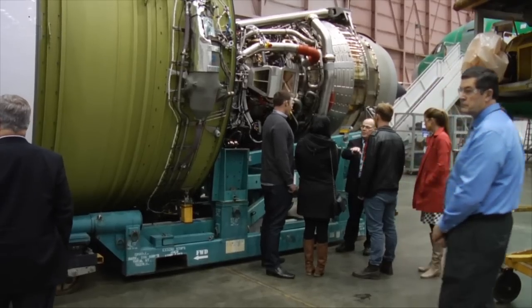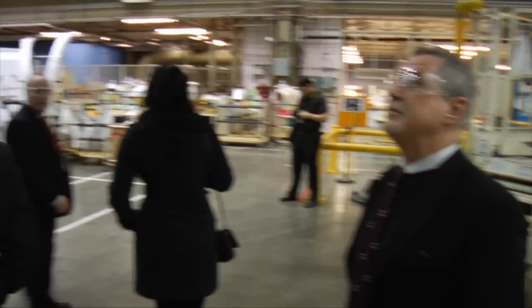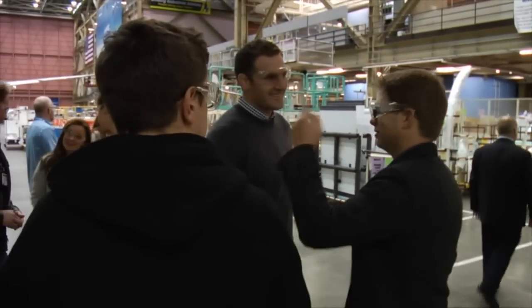Earlier in the day, the players got an up-close look at the Triple Seven production line, guided by a Boeing employee with a special interest in their sport. "Currently I play on an over-40s rugby team in the Seattle area. I know, I don't look 40. But we play in a Canadian league. I've been playing rugby for 30 years."